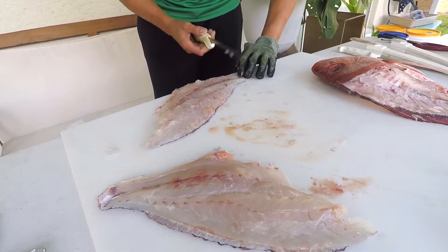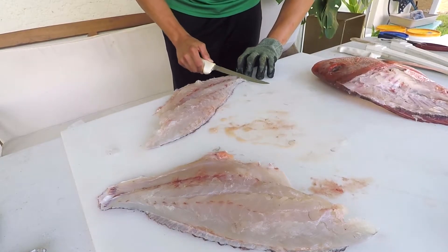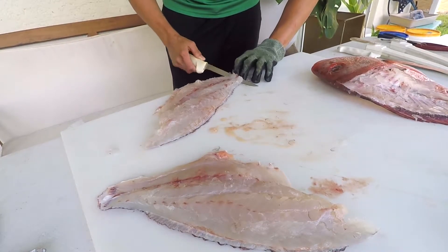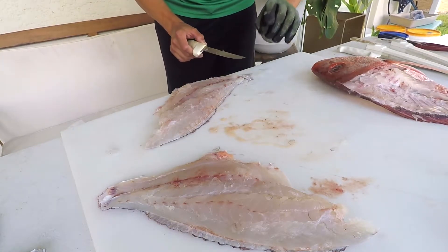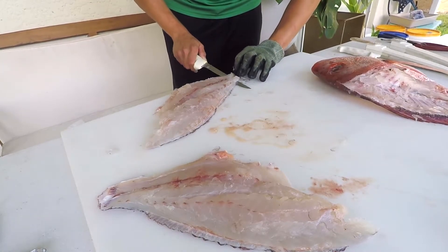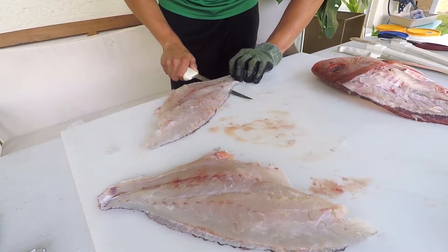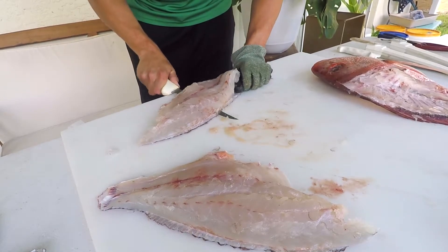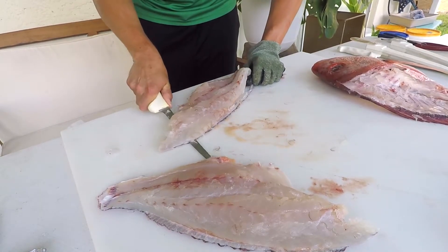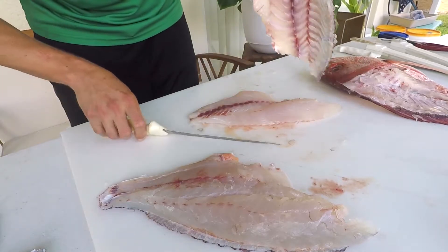I'm going to put the fillets to the edge of the table and get my knife. I like to hover just a millimeter or two above the skin rather than getting flush to it, because you might get that red layer on the fillet. I'll use a sawing and pulling motion with my hands to remove the skin cleanly.